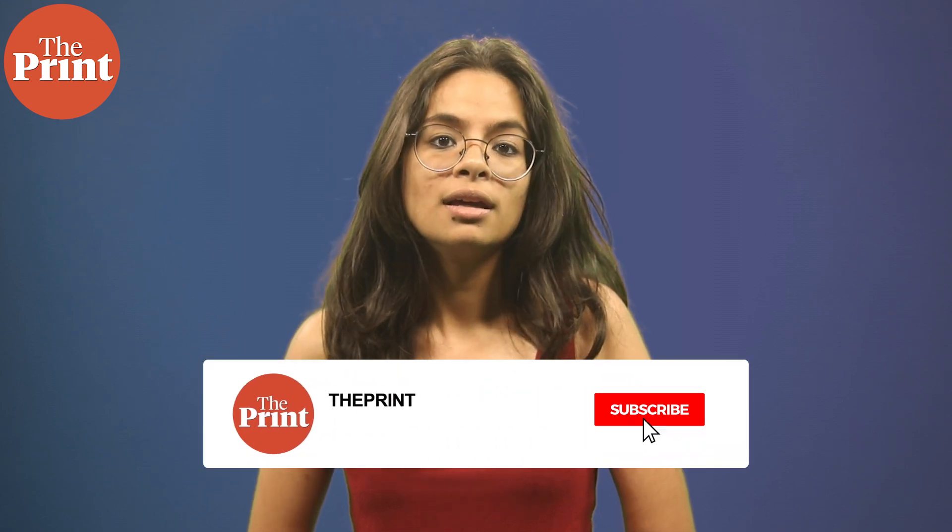This is Simran Sirur for The Print. Do follow us on social media and subscribe for more videos like this one.